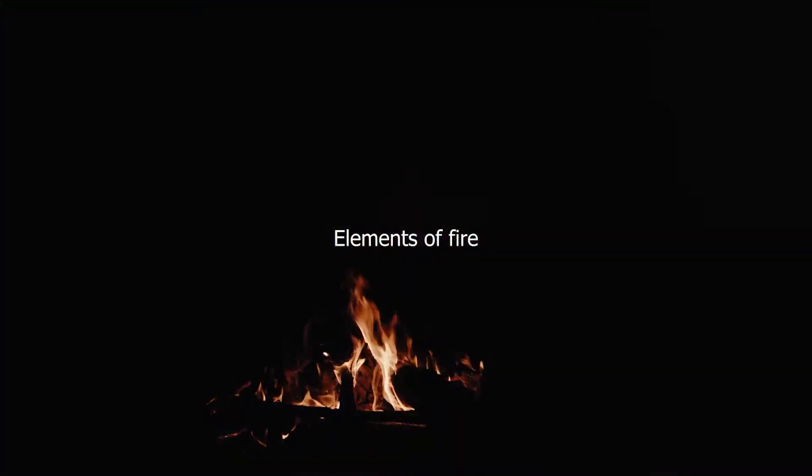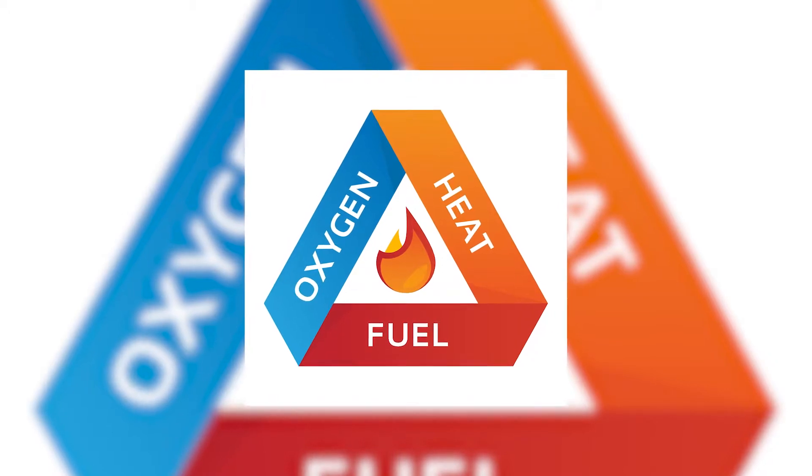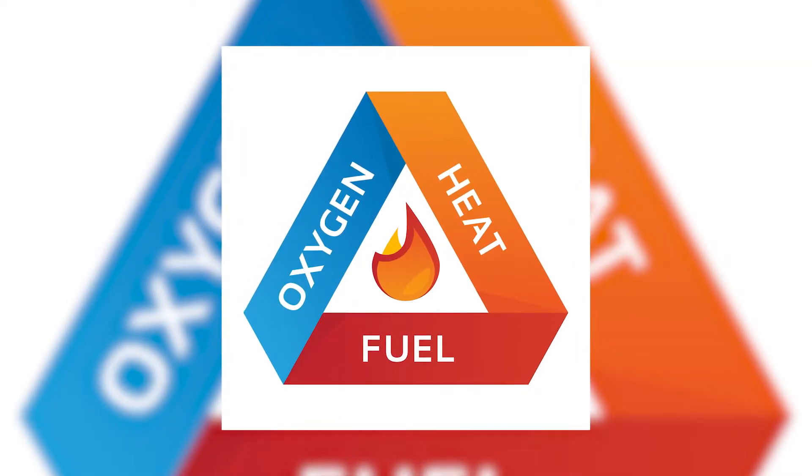Watch until the end to find out why fire flames are yellow, red, or blue. Before understanding the different colors of fire, we should know about the elements of fire — specifically the fire triangle, which has three ingredients.